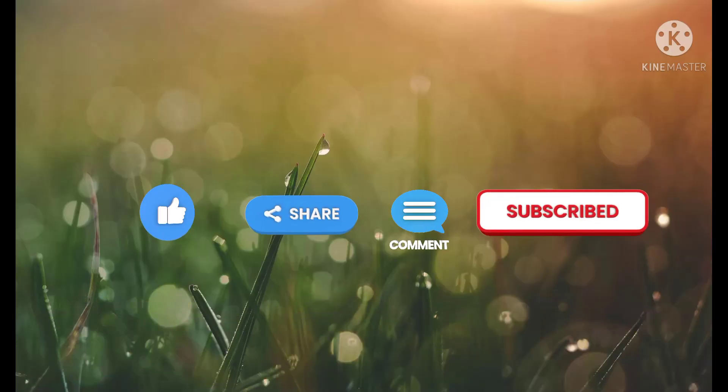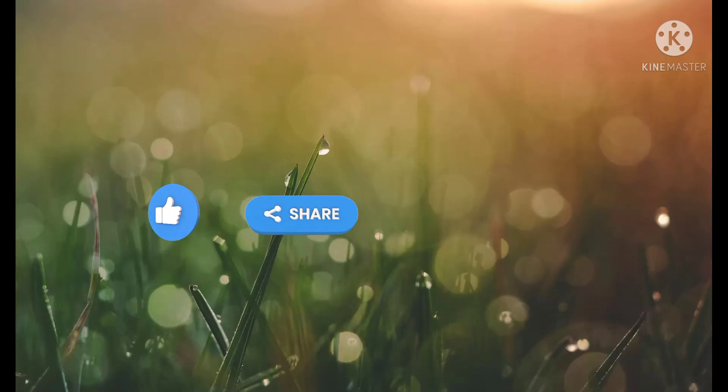Thanks for watching this video. I will be uploading the remaining portion of the question paper in the coming days, so stay tuned.